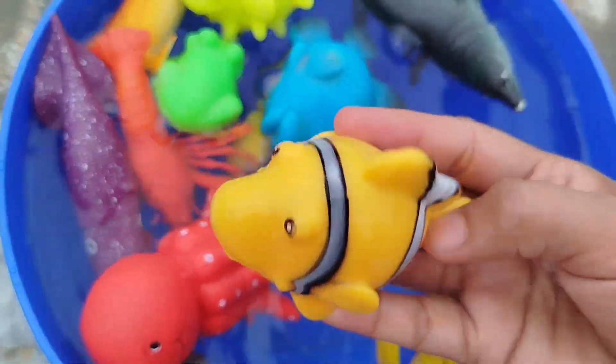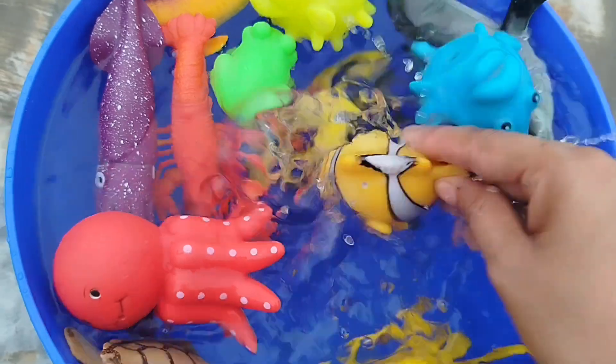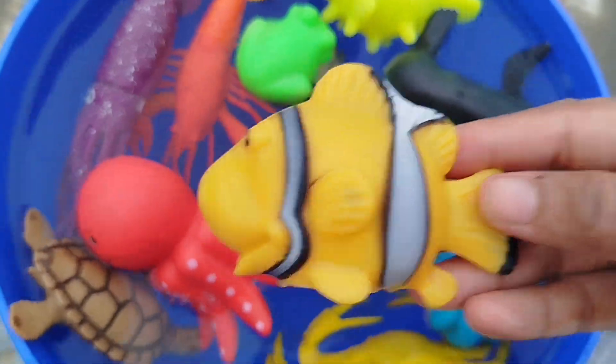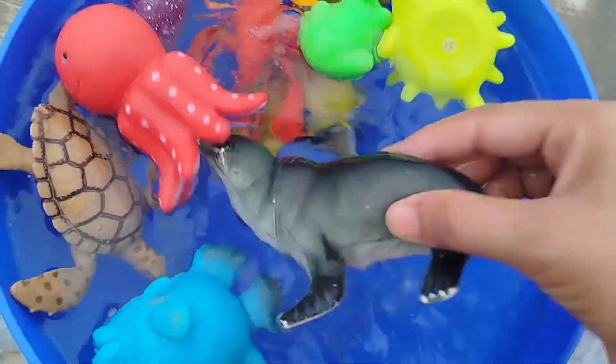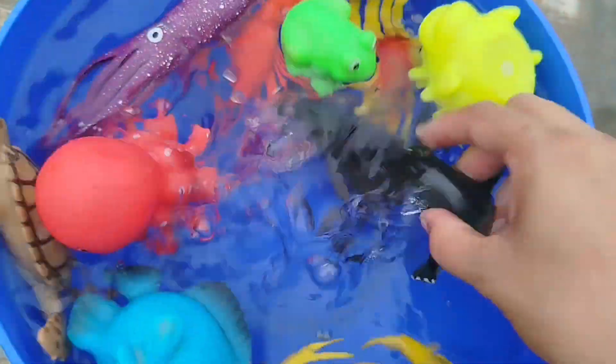A clownfish. This is a clownfish. A sea lion. This is a sea lion.